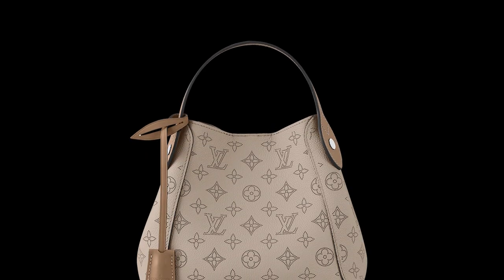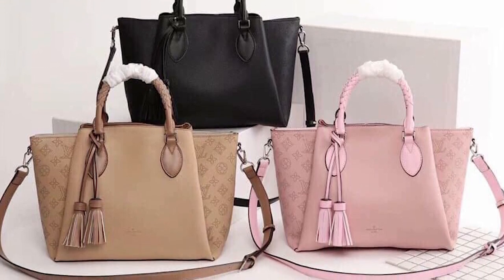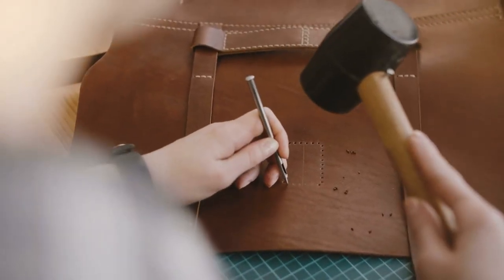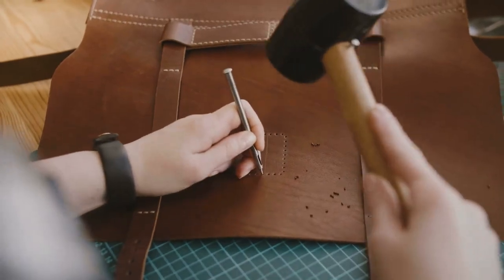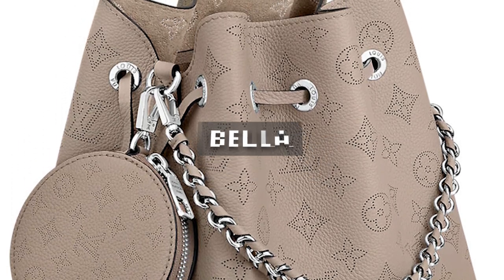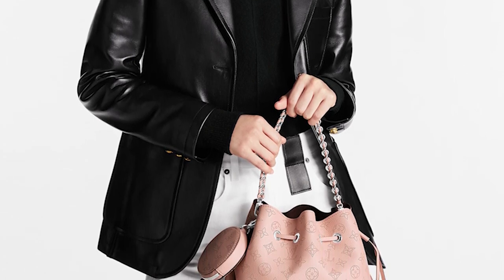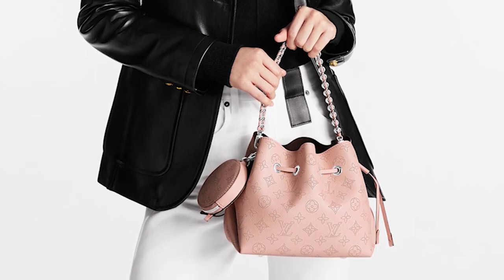Next, we have new bags in perforated Mahina leather. This luxurious material is crafted using an intricate perforation process that creates a beautiful pattern of tiny dots all over the bag's surface, resulting in a unique and distinctive texture that is both elegant and modern. One of the most stunning pieces is the Bella, to be sold at $4,300. The bag features the airy leather material along with a braided chain and leather top handle, with colors falling under neutral tones for easy styling with any outfit.